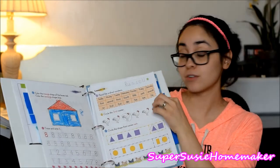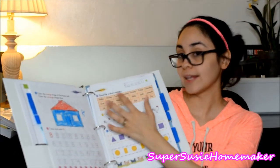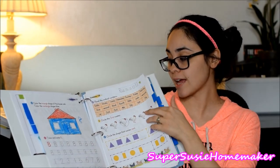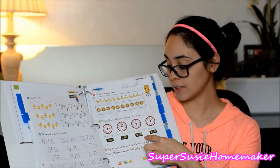It talks about ordinal numbers — first, second, third, fourth, fifth — and it also relates it to the days of the week. He's learning the days of the week, the calendar, time — both analog and digital.